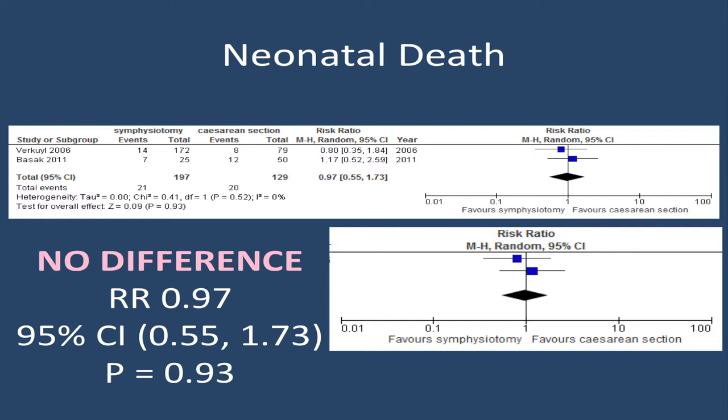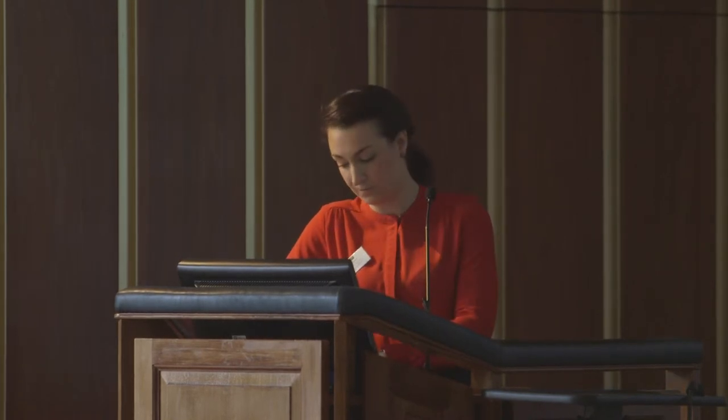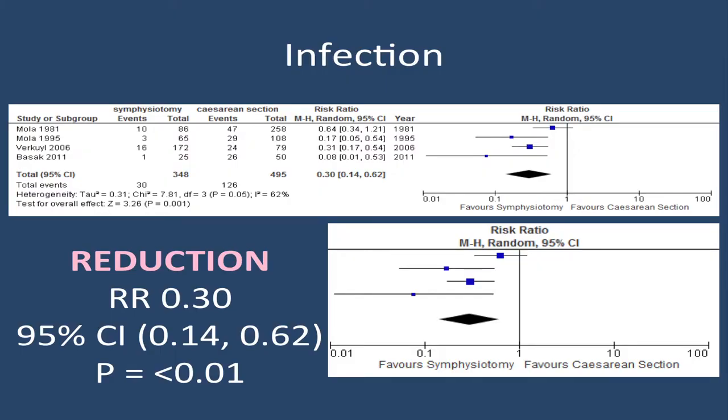Looking at neonatal death — a less reported outcome, with only two studies and 300 births — we find no difference between symphysiotomy and caesarean section. For postpartum haemorrhage, three studies with around 650 women also show no difference. However, when we look at infection across 850 women, we see a reduction in the risk of infection of about 70 percent with symphysiotomy compared to caesarean section.